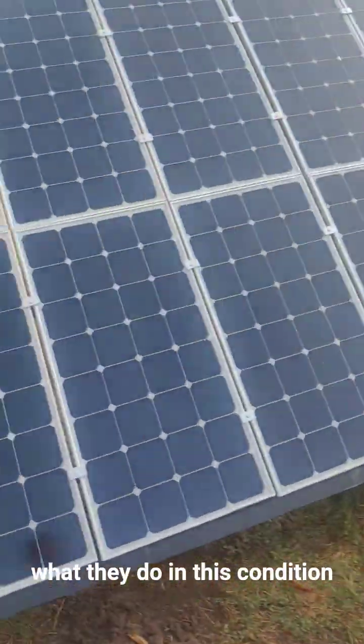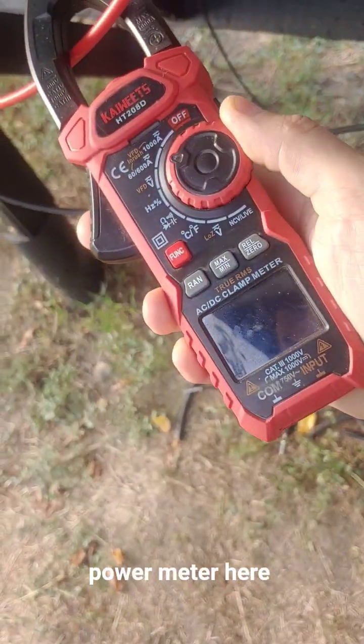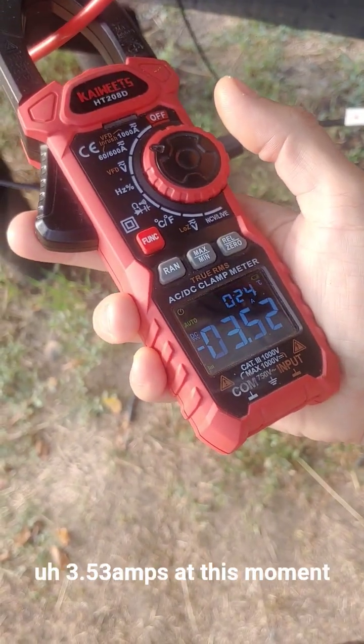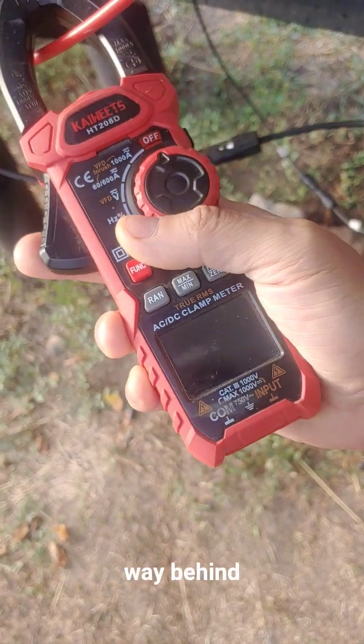Let's see what they do in this condition with my power meter here — 3.53 amps at this moment. So again, the Sun is way behind and overcast.